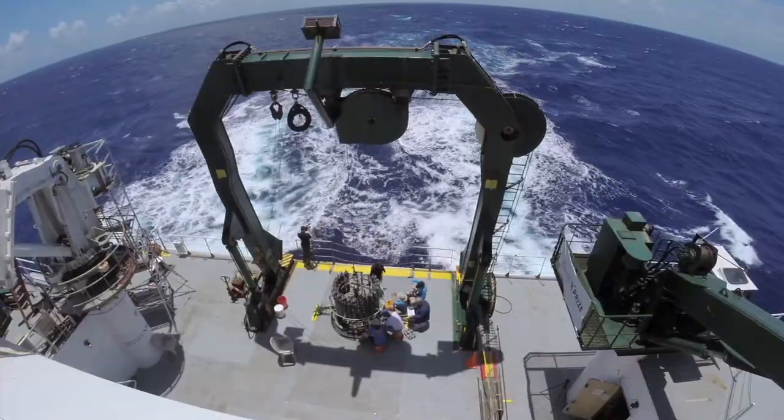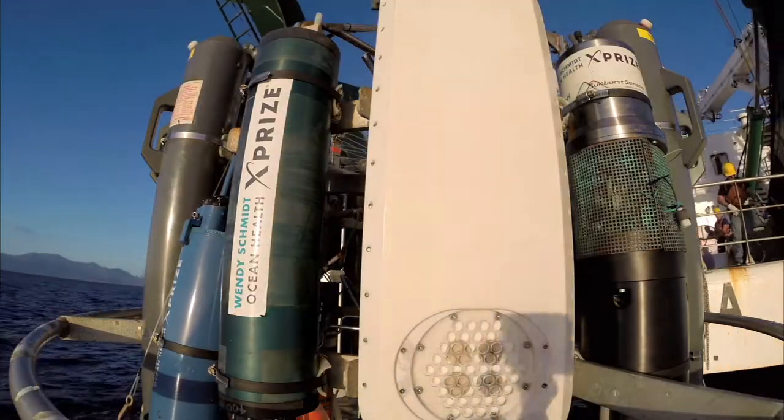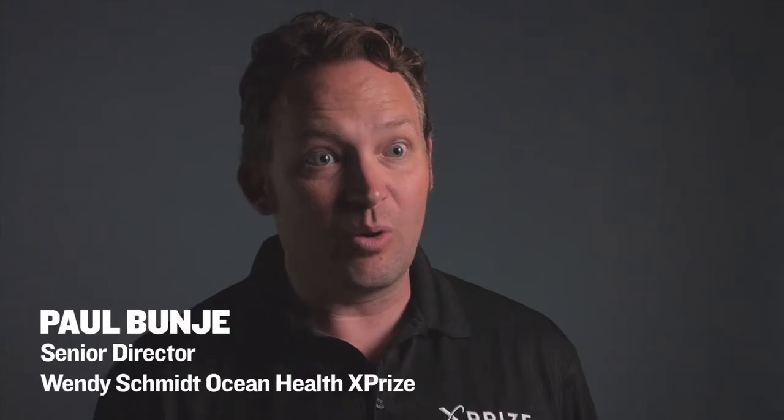The Wendy Schmidt Ocean Health X Prize addressed an enormous challenge in the field of ocean acidification. They created a contest where scientists and ocean engineers from all over the world came together to create a new pH sensor. What we need to know is exactly how, when, where, and how much things are changing — and that's why we launched the Wendy Schmidt Ocean Health X Prize.